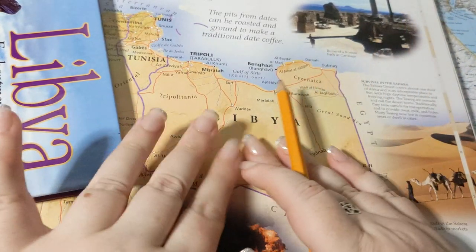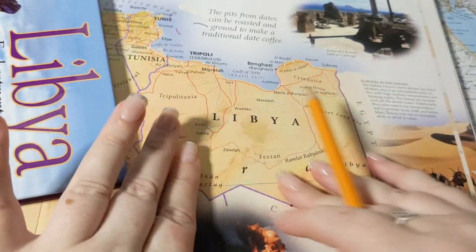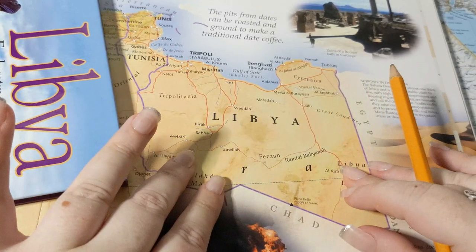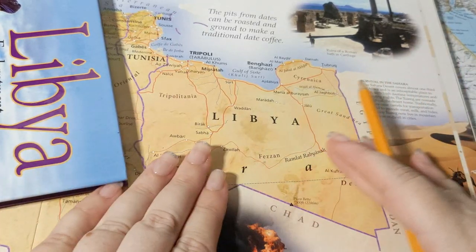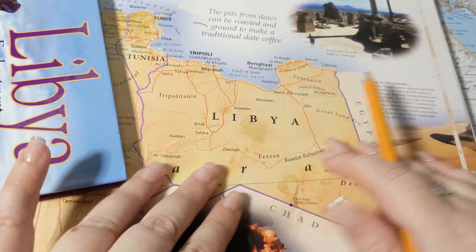The Sahara used to be very, very lush. It's believed that the earth's axis was slightly altered so that this corner of the world faced the sun more directly, and it turned into a desert and people had to leave.